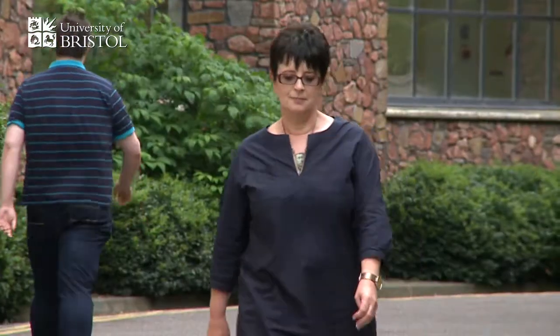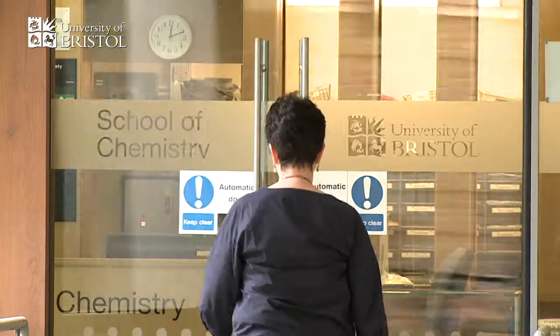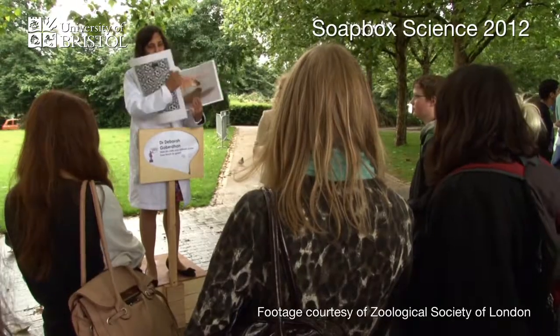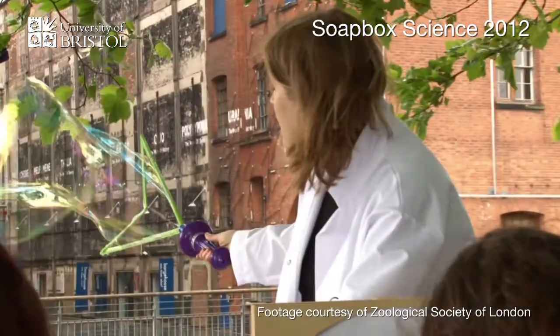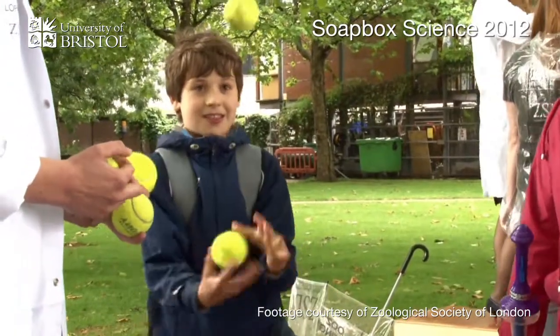I'm Junie Dunn and I'm a PhD student here at the Organic Geochemistry Unit in the University of Bristol. I'm taking part in Soapbox Science because it's something that I feel really passionately about. There are nowhere near enough women in science. So what the event aims to do is to increase the visibility of women scientists, and it also gives us the opportunity to bring our science to the general public in a very accessible format.